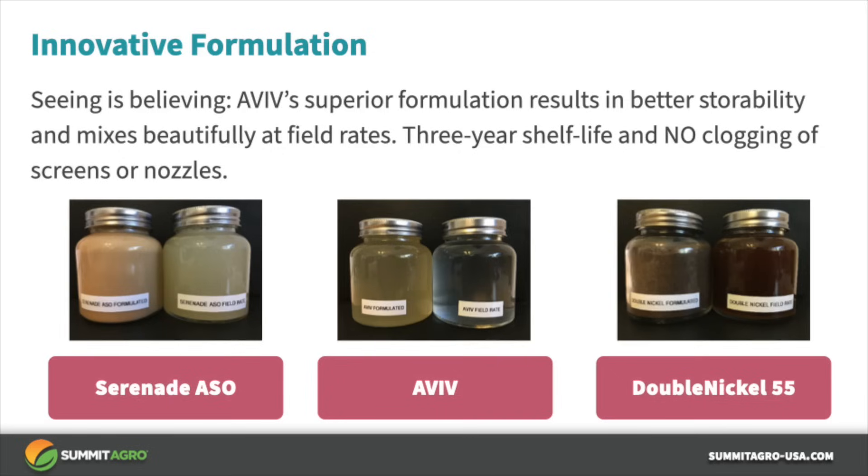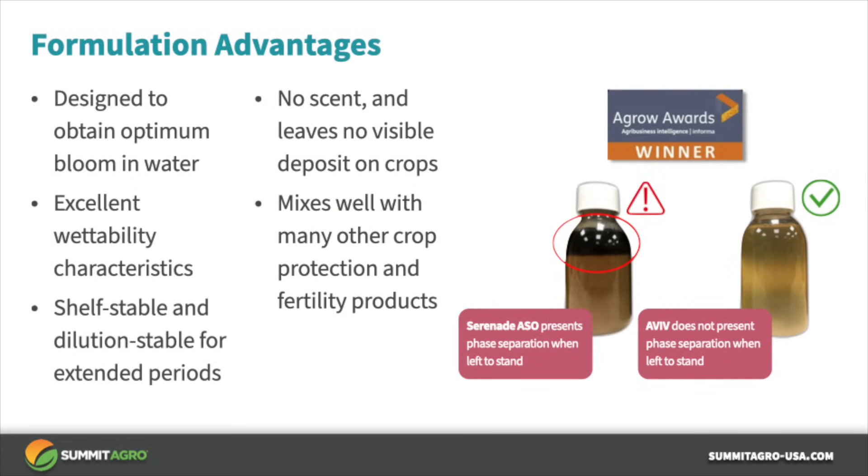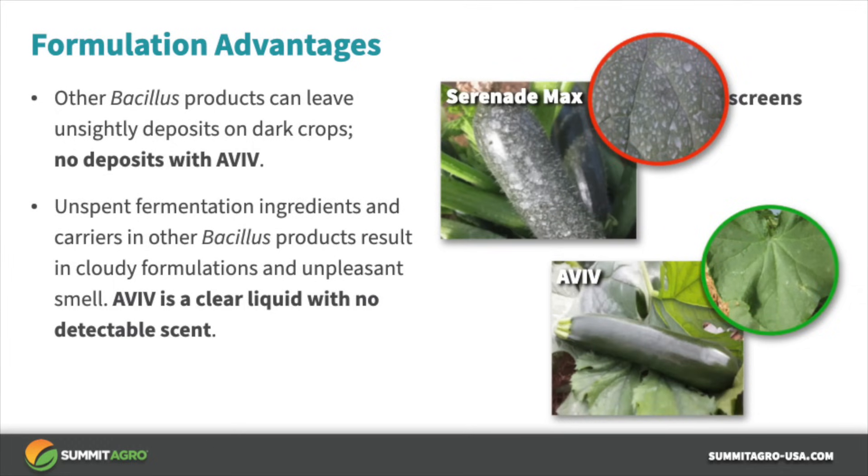Aviv has great storage stability. It mixes well and doesn't settle out or form precipitates that can block screens and clog nozzles. Aviv was designed for optimal bloom in water. It has excellent wettability characteristics, and it is shelf-stable and dilution-stable for extended periods of time. Other Bacillus products can leave unsightly deposits on dark crops — Aviv does not. Unspent formulation ingredients and carriers in other Bacillus products result in cloudy formulations and unpleasant smells. Aviv is a clear liquid with no detectable scent. Aviv will not clog sprayer screens and nozzles.